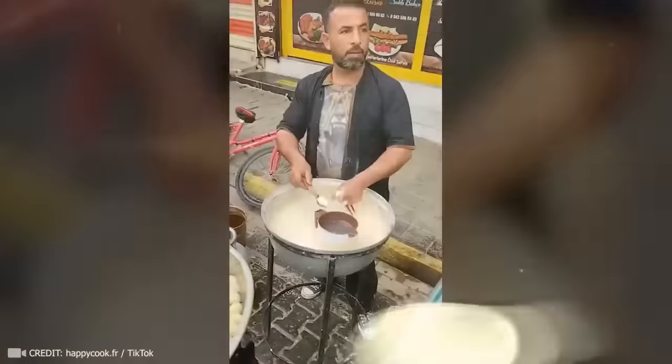Who else would prefer a swamp to a dull office, like this man for whom every day is an adventure? The professional process of removing the bark from a tree is extremely pleasing to the eye. I have never seen pancakes fried so amazingly before! I found this satisfying process pleasing both to my eyes and ears!